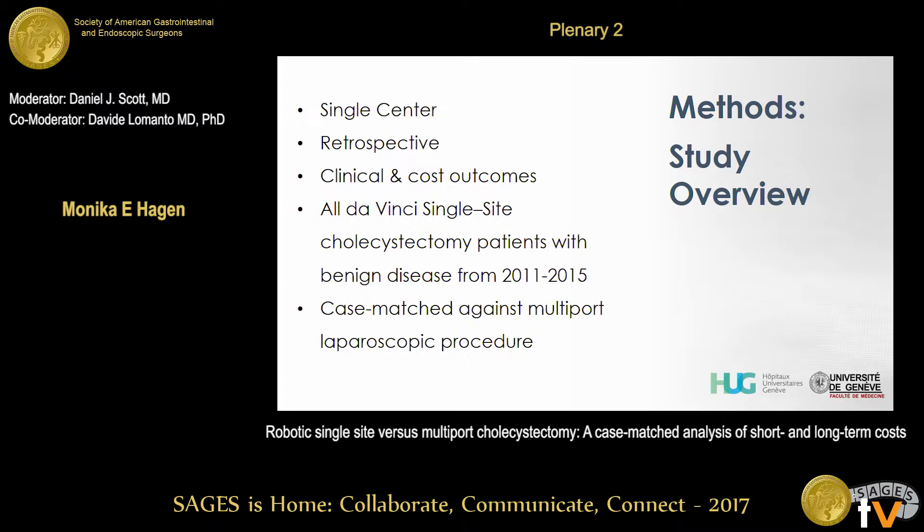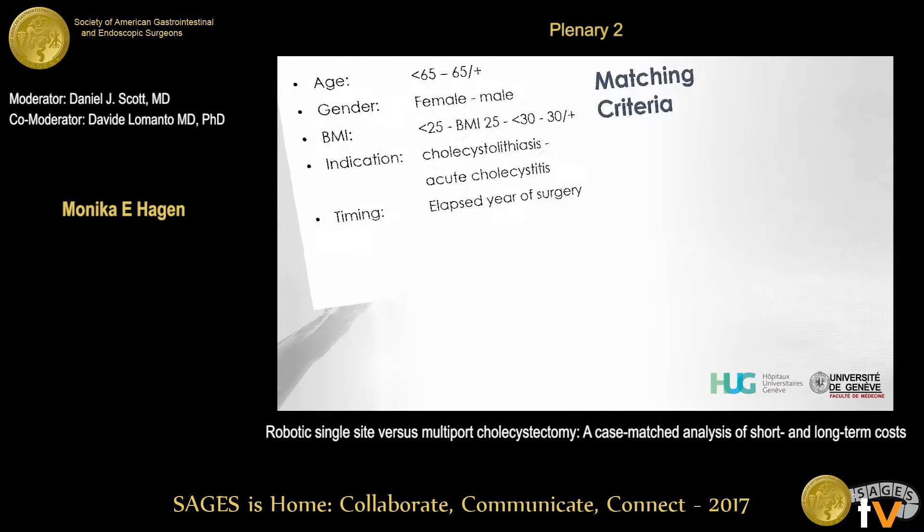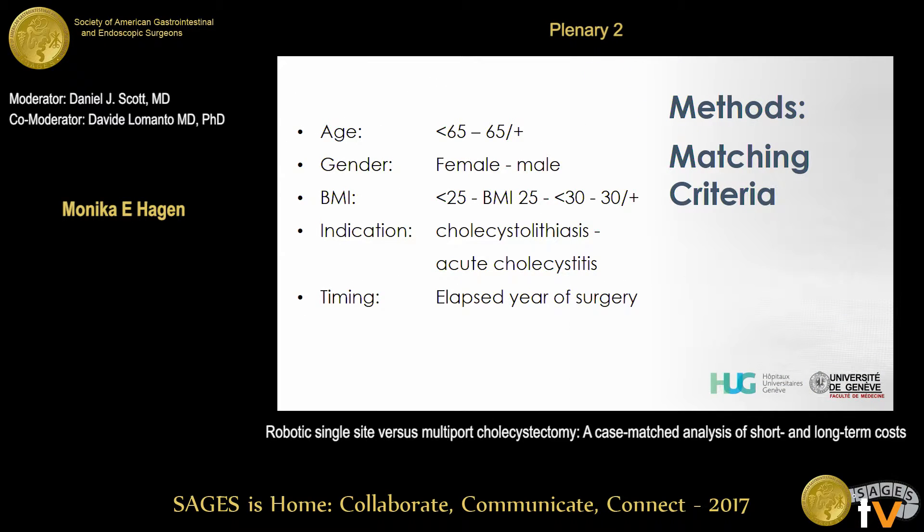Our study methods: we created a single-center retrospective analysis of clinical and cost outcomes. We took all our DaVinci single site patients with benign disease, operated between 2011 and 2015 when we transitioned to the XI system, and we case-matched them against multiport laparoscopic patients. Our matching criteria included age, gender, BMI, operative indication, and timing of surgery.